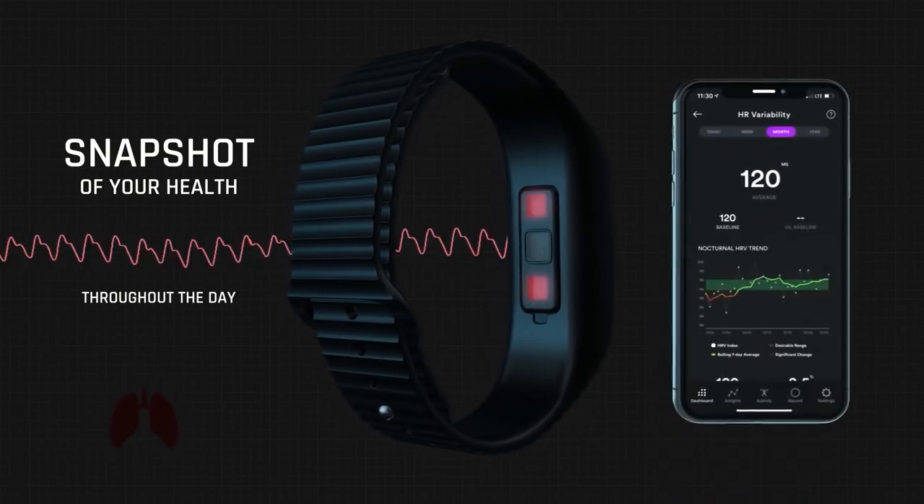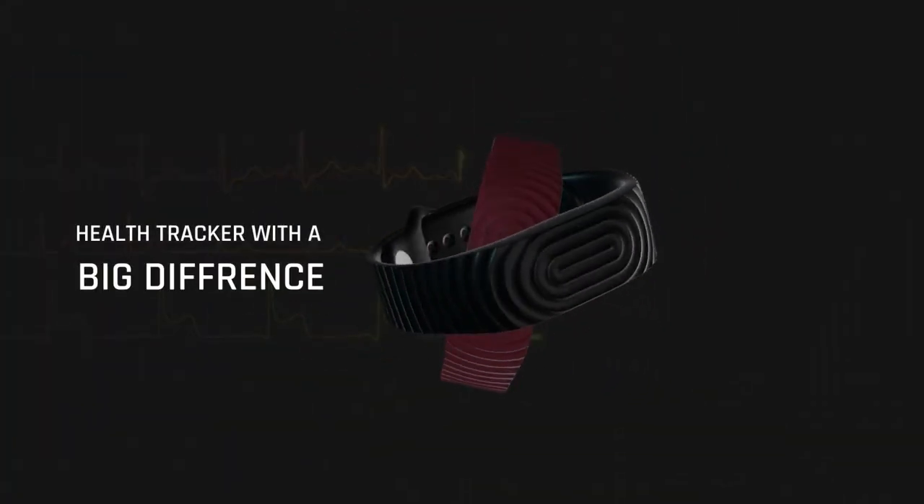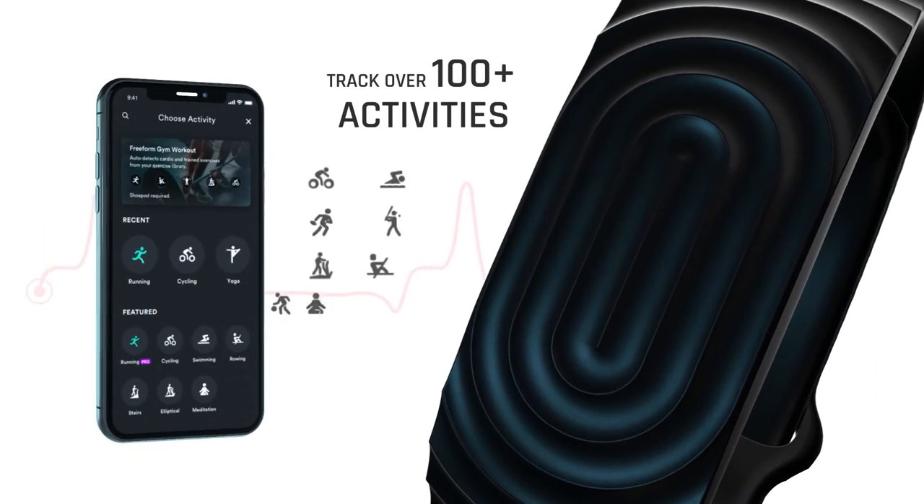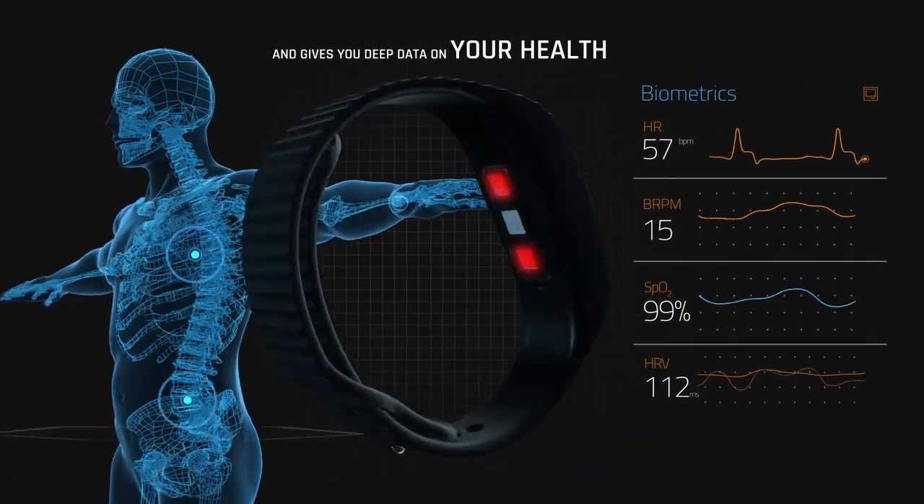A lot of people use these devices and the data has a big impact on their day. You might wake up, see you've had a really bad sleep, and not train as much that day. But what if that data is totally flawed, not even close to being accurate? Then it can have a bad influence on your decision making.